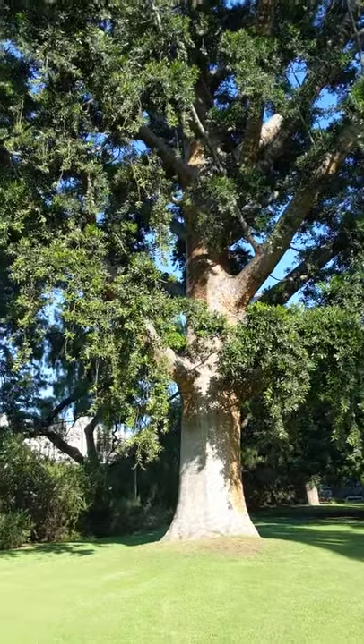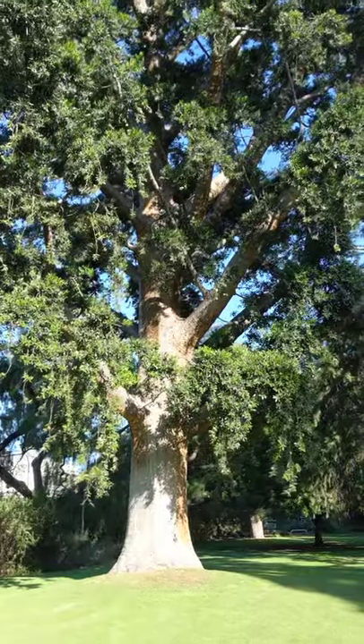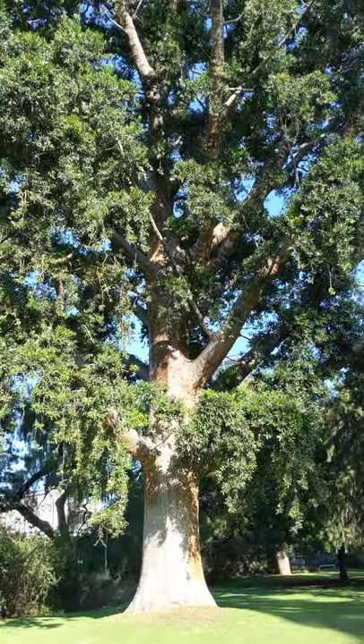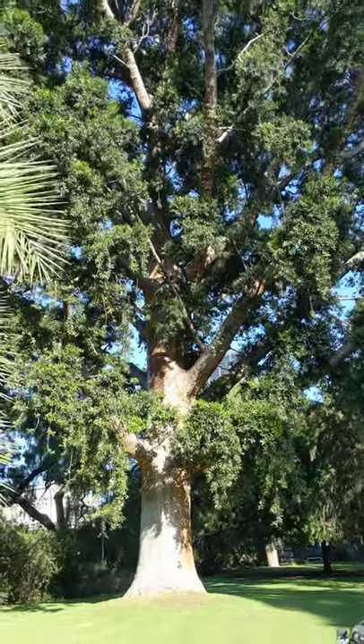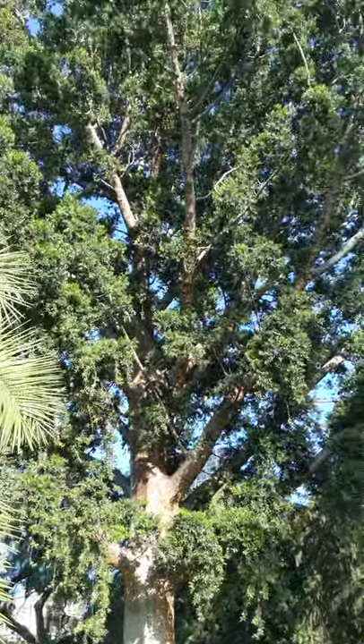One of my favourite things about this tree is you look at the branches, and each one of these branches could be a tree in itself, and you think about the strength that must be in there, and it's just incredible. If you're ever in Adelaide, come check this thing out, because you'll love it.